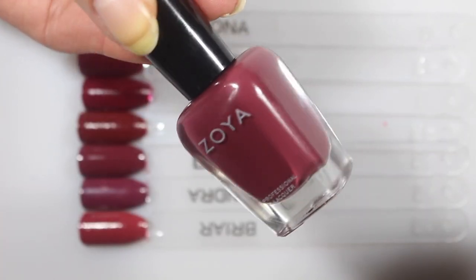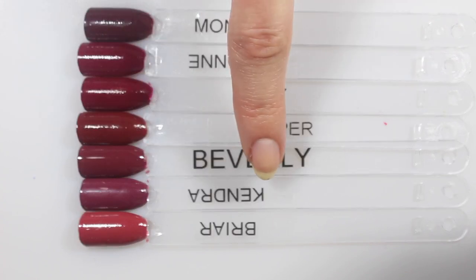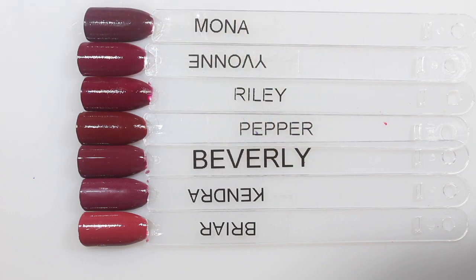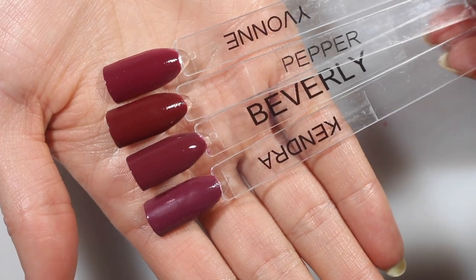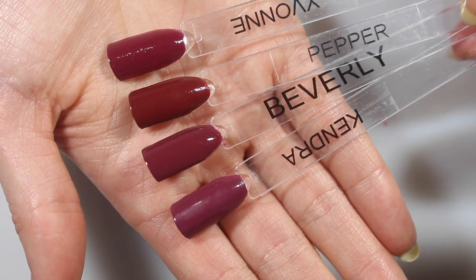We're gonna look at Beverly. Beverly is this really pretty kind of dusty cranberry color, and I have a whole bunch here. I pulled out Pepper, which was a request — Pepper is a bit more red than Beverly. Kendra is a little bit more purple. I pulled in Briar just because it's a recent one, but it's obviously very different. Riley and Yvonne look like they're all related, but they're not quite dupes. I pulled in Mona just to show you — Beverly has a little bit of purple, but Mona's definitely more purple. I do think Beverly is unique though.